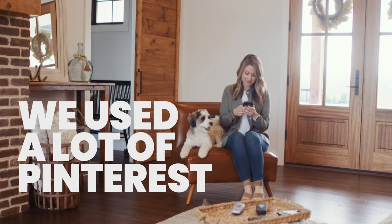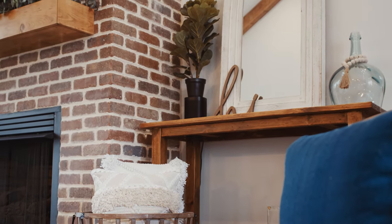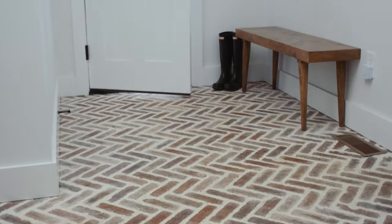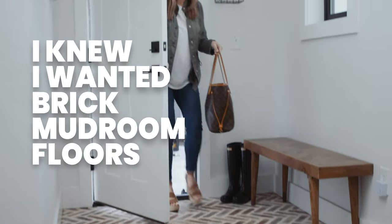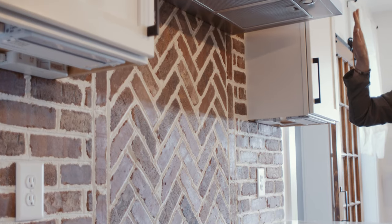Katie got to pick everything else. So we started looking at ideas for the house and getting inspiration. We used a lot of Pinterest to help design the home — that was kind of our inspiration. I even had my own board of must-haves, and Katie had her must-haves. My number one thing was I knew I wanted brick mudroom floors.